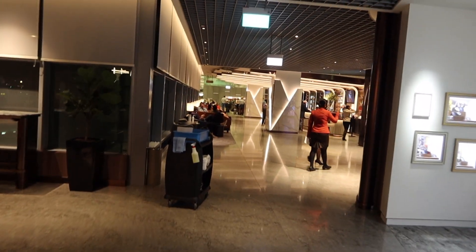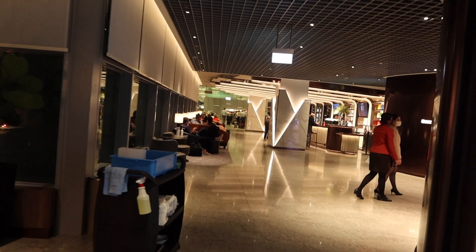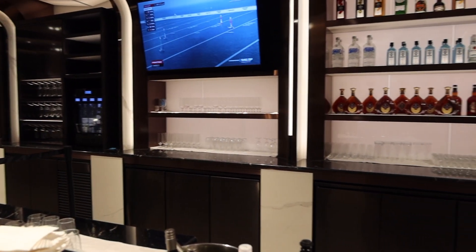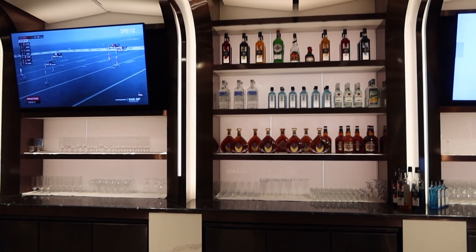So on the other side of the lounge, they had a bar with an actual bartender, but this bar only operates in the evenings, and I decided to get myself a margarita.